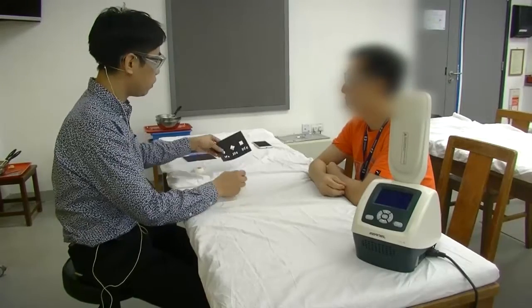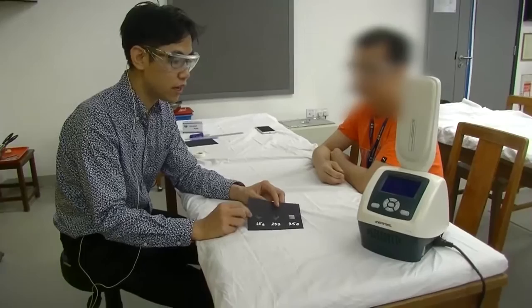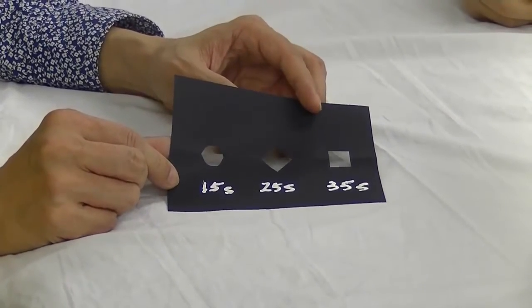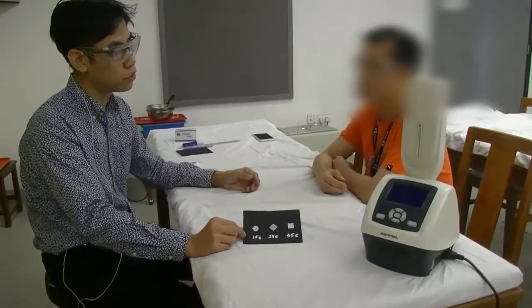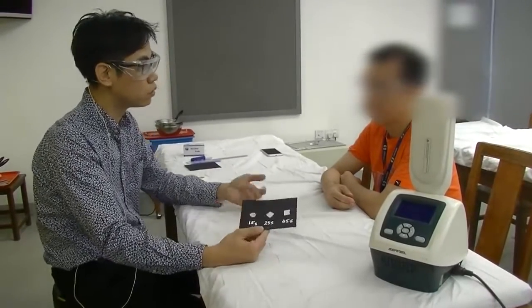So now I will try different dosages. This is the range of dosage that we'll try — 15 seconds, 35 seconds. This is quite common given that you're not too dark-skinned. I think probably within this range the minimum erythema dosage can be found.